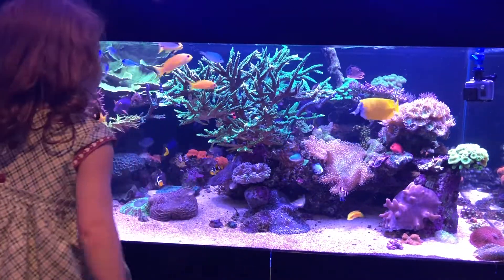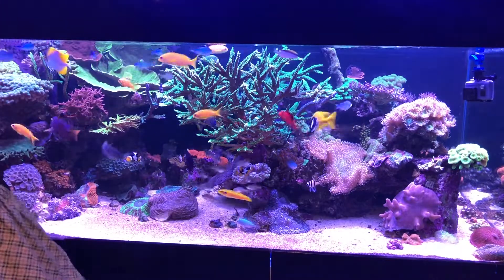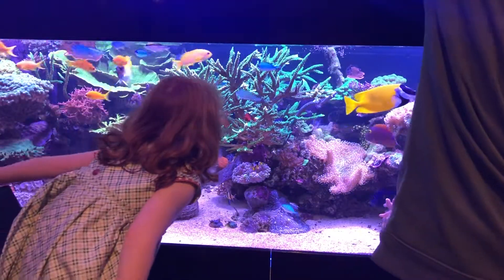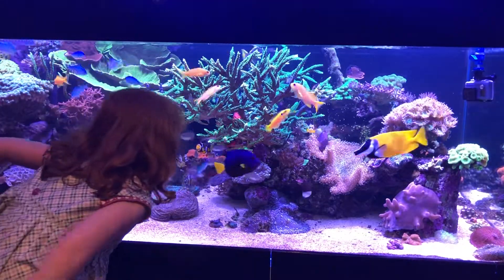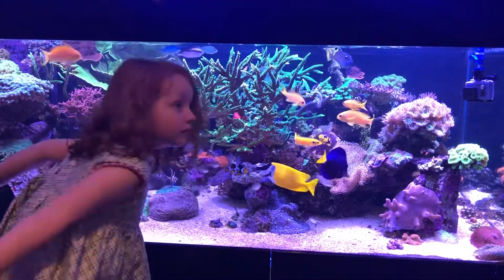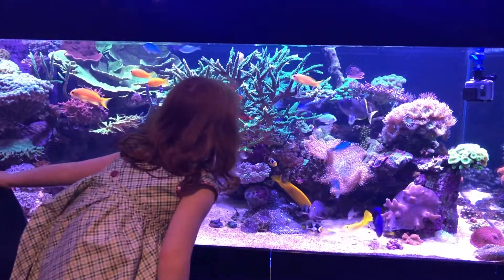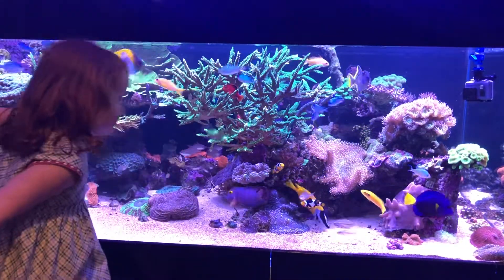I think the fish like it. It's a pretty quickly sinking pellet, but I must admit not a lot of these make it to the sand before they're gobbled up.